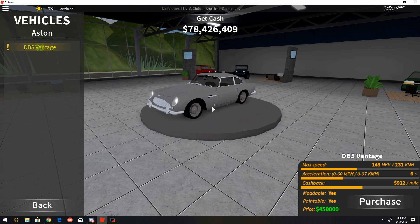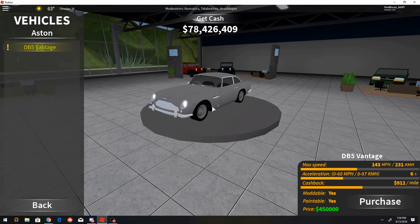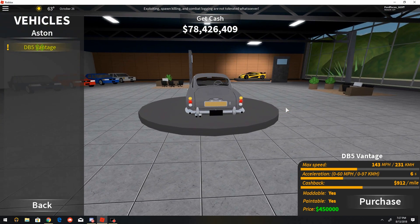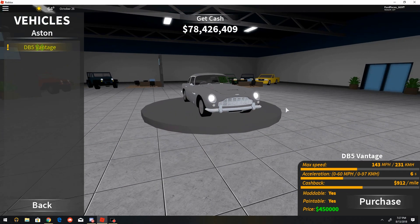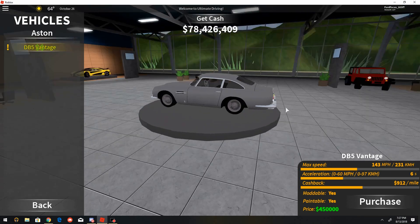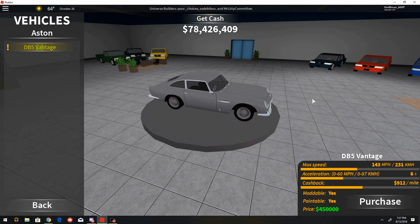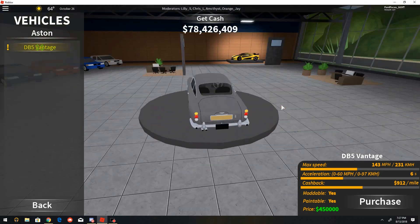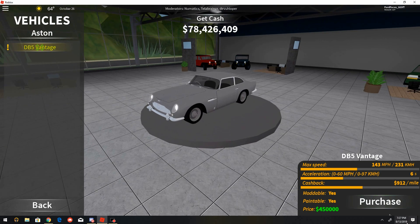Which is the Aston Martin DB5 — the first and only Aston Martin right now. This has a price tag of $450,000 and you earn $912 a mile, with acceleration from 0-60 in 6 seconds and a max speed of 143 miles per hour, 231 kilometers. That's a little slow for a $450,000 car, but that's how old cars were back then and the Aston Martin DB5 is a really valuable car. So let's buy it.